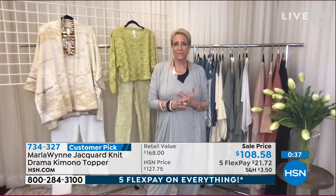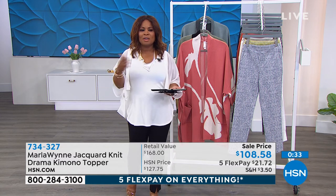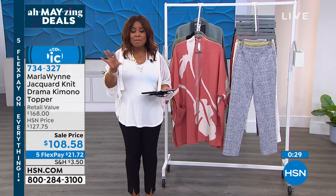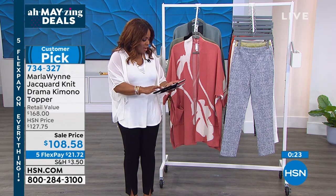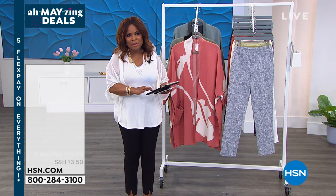All right, we're going to be wrapping it up. 734-327 is the item number. Remember, all weekend long we're offering Five Flex not only on HSN TV but also at hsn.com. We've got one hour down, one hour to go. Continue to get social with us. Shout out to Beverly Carpenter, Annie Shelton, Lynn Brown, Shady Corvette — hello ladies, Happy Saturday to you!